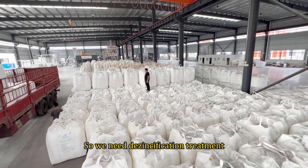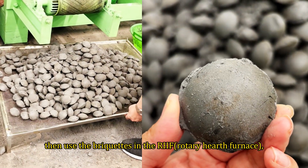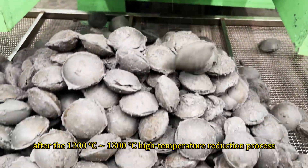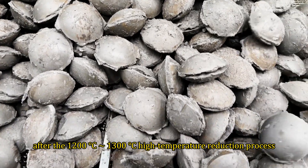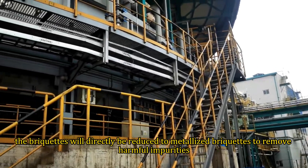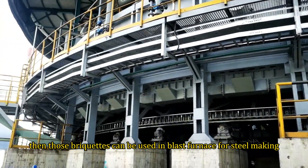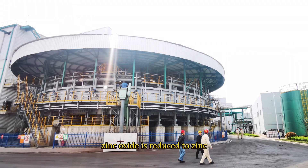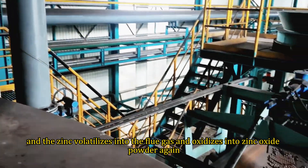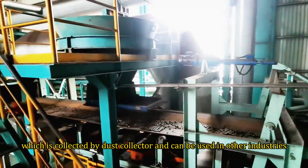So we need de-zincification treatment. We use binder to briquette the zinc-bearing dust and coke powder, then use the briquettes in the RHF rotary hearth furnace. After a 1200°C–1300°C high temperature reduction process, the briquettes will be directly reduced to metallized briquettes to remove harmful impurities, and those briquettes can then be used in the blast furnace for steel making. During this process, zinc oxide is reduced to zinc, and the zinc volatilizes into the flue gas and oxidizes into zinc oxide powder again, which is collected by a dust collector and can be used in other industries.